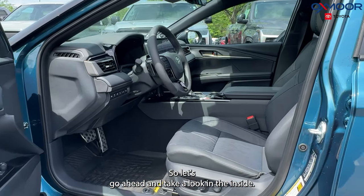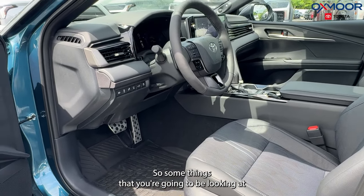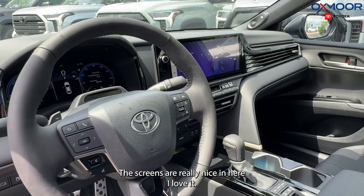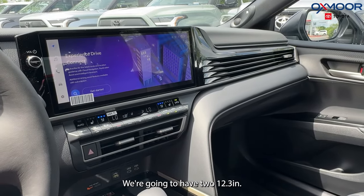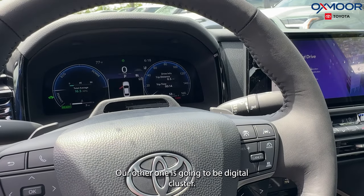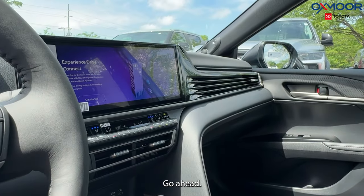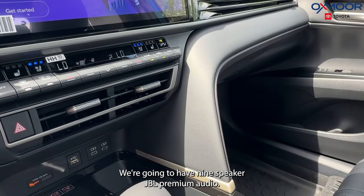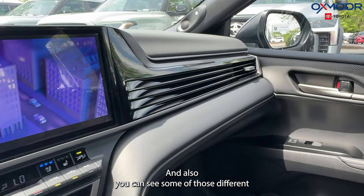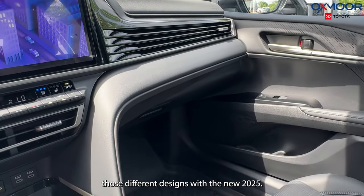So let's go ahead and take a look inside. It has been redesigned — a refresh — so some things are going to look different than last year. The screens are really nice in here. We're going to have two 12.3-inch screens: one is going to be a touchscreen and the other is going to be a digital cluster. We're also going to have a 10-inch heads-up display and nine-speaker JBL premium audio. This one has the premium plus package, so you're going to have some upgrades with that, and you can see some of those different designs with the new 2025.